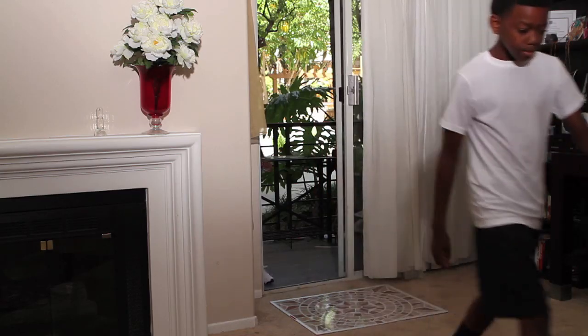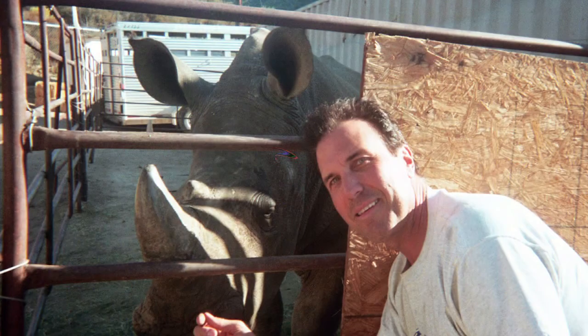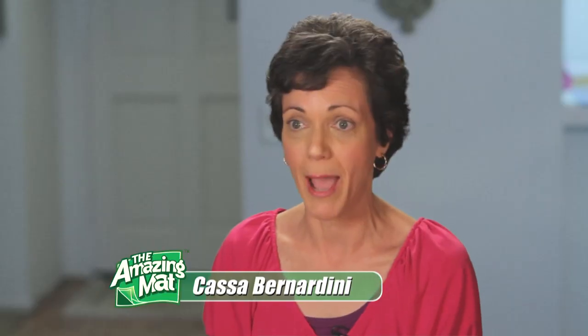I have teenagers who play field sports — they brought in a lot of dirt from outside, but I got the Amazing Mat and it really works. It really captures the dirt, and my carpet looks great now. I'm a professional wild animal handler trainer, and I love being outdoors with them, but I don't like bringing that stuff inside my house. So with the Amazing Mat, it all stays right there and doesn't come in my house. I've had allergies for a good part of my adult life, and now when my husband comes in from the garden, I see all the pollen just trapped on the mat — that makes me happy. The Amazing Mat is simply amazing.